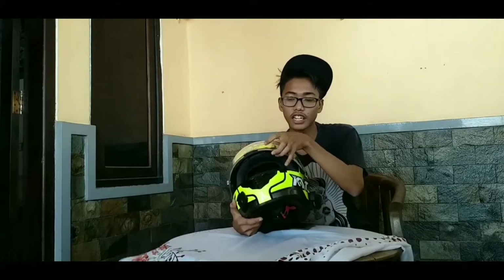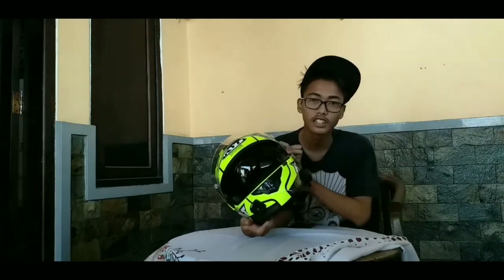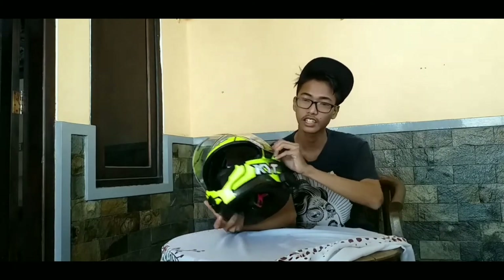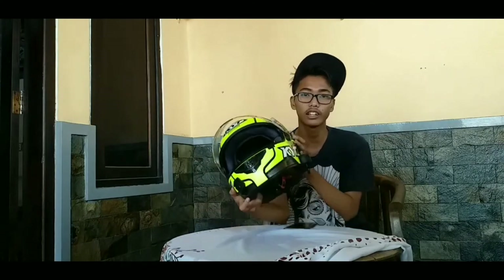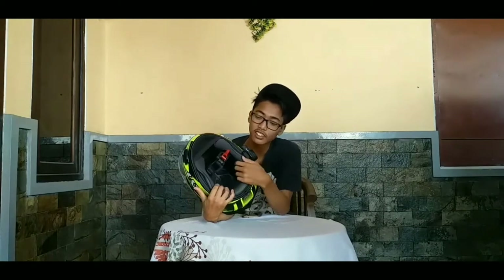Lanjut ke tambahannya — helm ini dilengkapi dengan double visor. Double visor ini sama dengan KYT Vendetta 2, jadi manual, tidak otomatis. Berbeda dengan KYT K2 Red yang tinggal pencet dan akan menutup sendiri, meski untuk membukanya kembali tetap menggunakan cara manual.